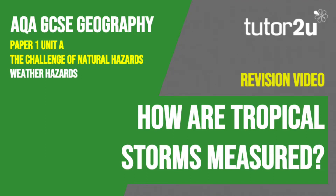Welcome to this Tutor2U revision video that looks at how tropical storms are measured. This is part of Paper 1, Unit A, the Challenge of Natural Hazards.